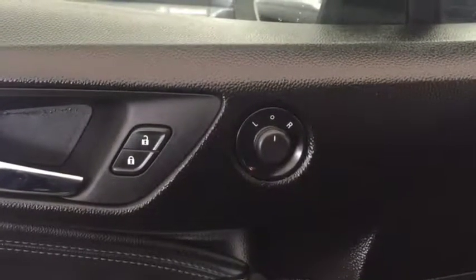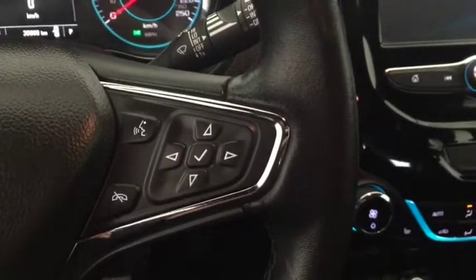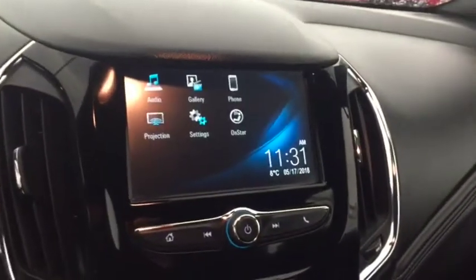Some features include power locks, power mirrors, power windows, automatic headlights. On the steering wheel we have cruise control, heated steering wheel, Bluetooth capability, media controls, and a screen display with AM/FM radio.